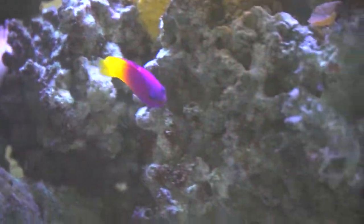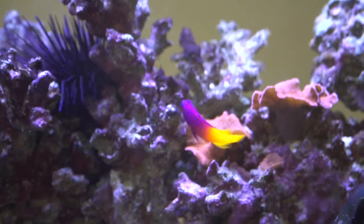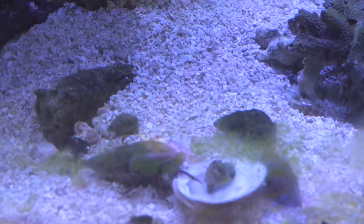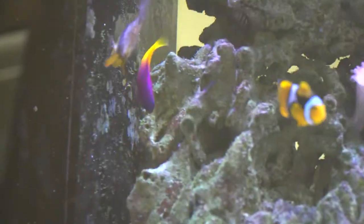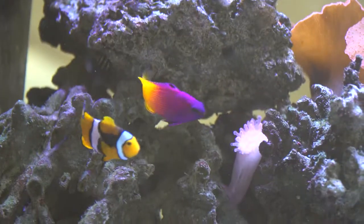The Royal Gramma is a species of basslet found in the western Atlantic Ocean. These fish are planktivores, eating mostly zooplankton and crustaceans. They are also observed to be cleaner fish and remove ectoparasites from the skin of other fish.